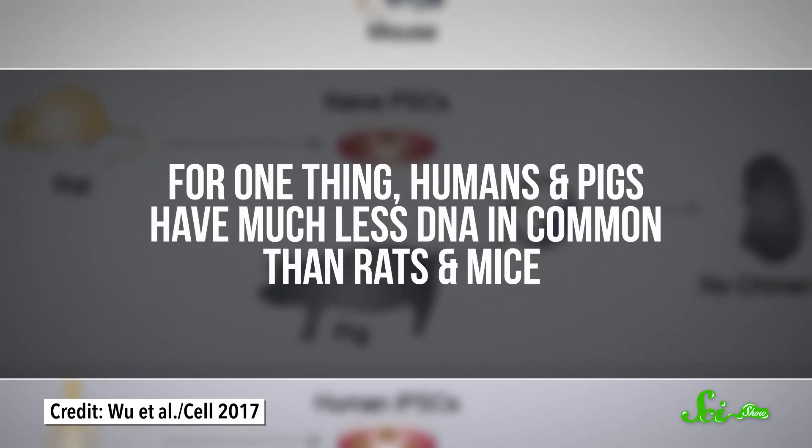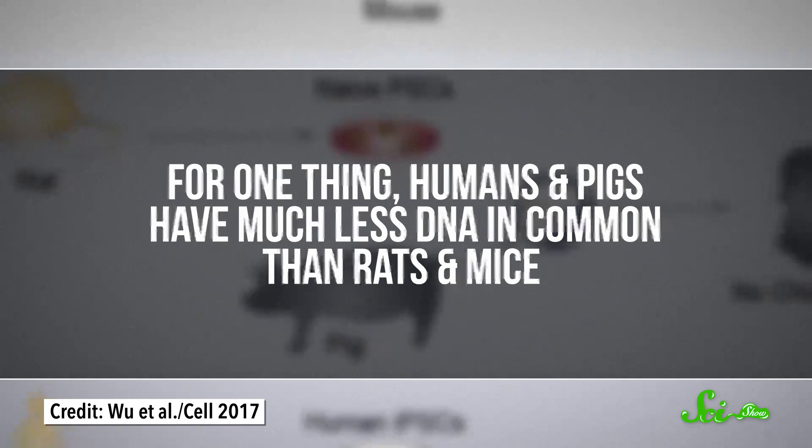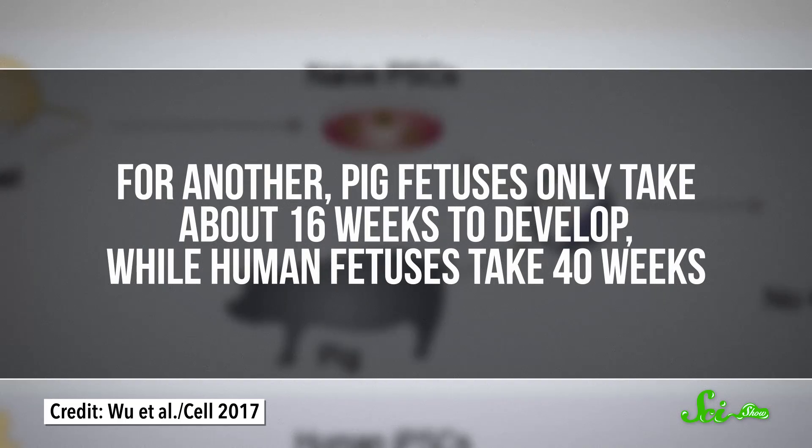And that's where the paper published in Cell comes in. This group of researchers wanted to create human-pig chimeras by injecting human stem cells into pig embryos, but that's a lot harder than creating a rat-mouse chimera. For one thing, humans and pigs have much less DNA in common than rats and mice. For another, pig fetuses only take about 16 weeks to develop while human fetuses take 40 weeks, so human stem cells and pig stem cells develop at different rates. All this makes it harder for human cells to survive and become a healthy, integrated part of a pig embryo.